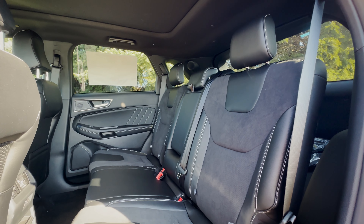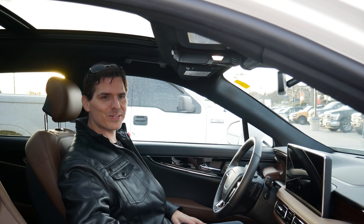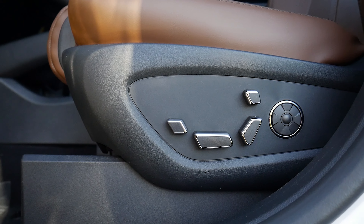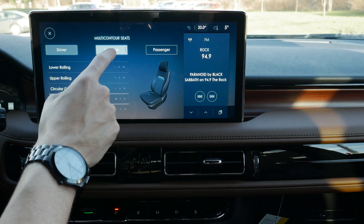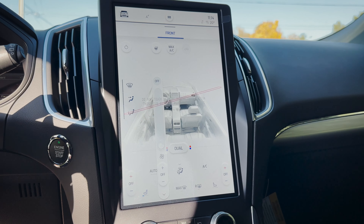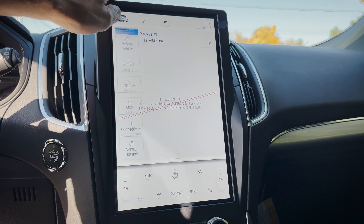The first row seats are heated in both vehicles, with the option for ventilated first row and heated second row seats too. While they're both very comfortable, the Nautilus definitely takes the prize — it has standard power driver and passenger seats, plus the option for 22-way perfect position massage chair seats for the first row. It's amazing. They both also feature Ford and Lincoln's new Sync 4 media screen — it's portrait in the Edge and landscape and slightly smaller in the Nautilus.